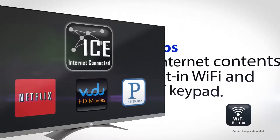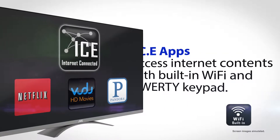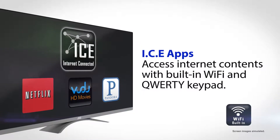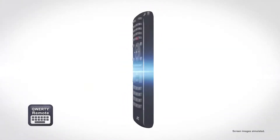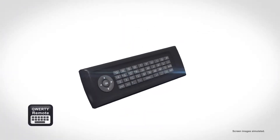With JVC's internet-connected experience, you can access the internet right from your couch, including Netflix, Vudu, Pandora and more via the TV's built-in Wi-Fi and QWERTY keypad.